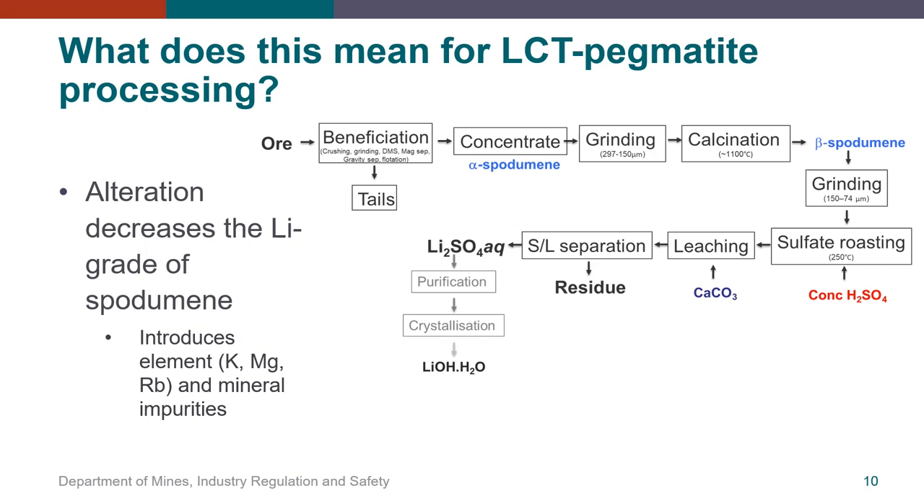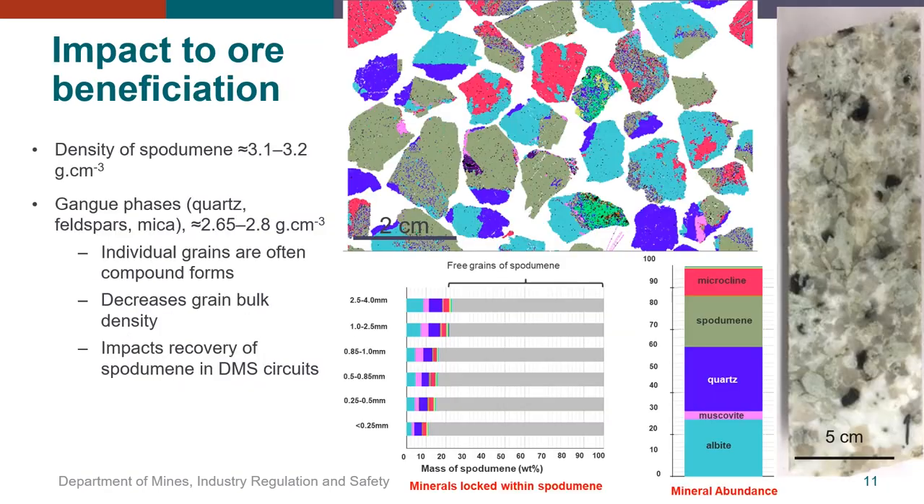Alteration introduces element contaminants such as potassium, magnesium, iron and rubidium, and mineral impurities as inclusions. We'll look at how this affects the processing of spodumene in the next few slides in relation to the general pegmatite extraction and recovery process flow sheet used by producers. Here we'll be looking at the beneficiation, calcination and sulfate roasting stages of the process.